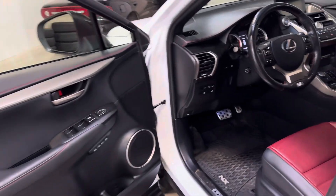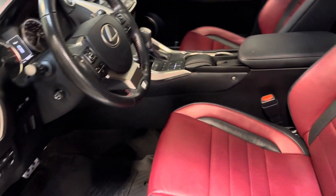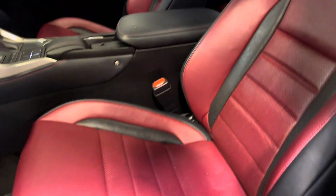Keyless entry with push to start. You do have blind spot monitors in the mirrors. Parking sensors around the vehicle. And stepping into the driver's seat now.